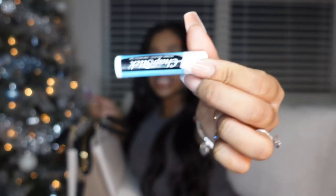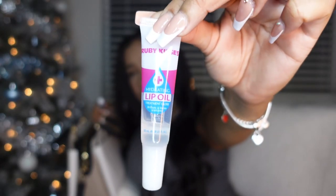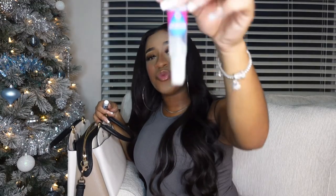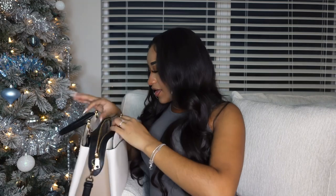Of course we have some chapstick and lip gloss. You know the best lip gloss ever — the girls who get it, get it. The girls who don't, take yourself to the beauty supply store and get you some. They only sell it at the beauty supply store.